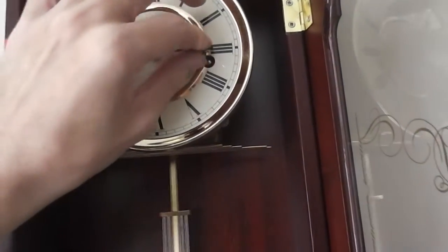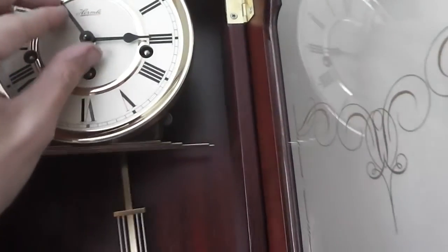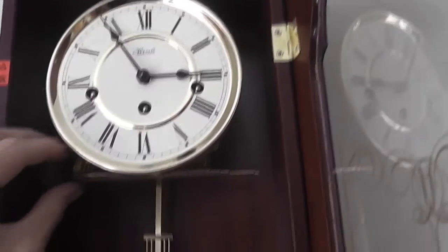Most wall clocks I've seen, apart from the older ones, are usually 31-day, and I thought this would be a 31 but it's not. Franz Hermel — don't know the movement version, but it sounds very much like a 340-020 when it strikes, but it's not.